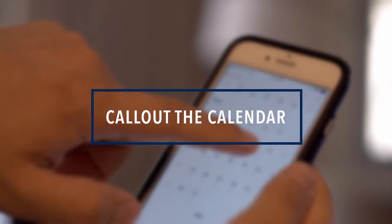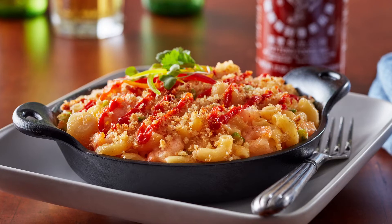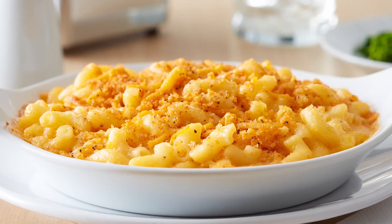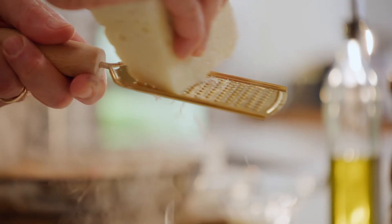Call out the calendar. You don't have to look very far to find a special day, week, or month to celebrate pasta. There's National Mac and Cheese Day on July 14th and National Pasta Month in October, for example. Use our calendar to find a promotional period and a social media hook that works for you.